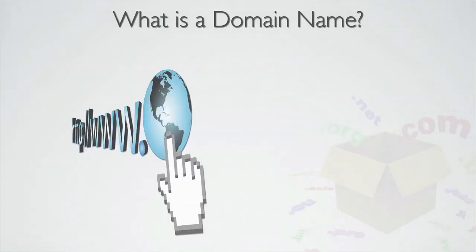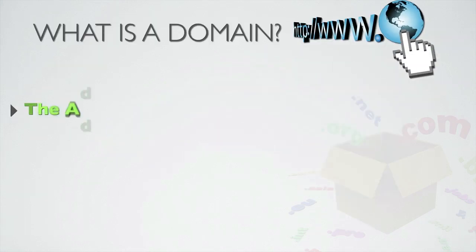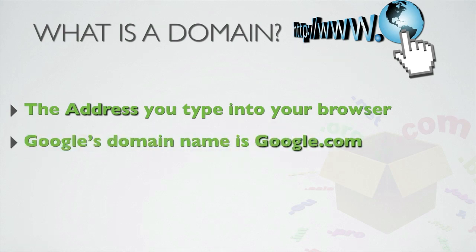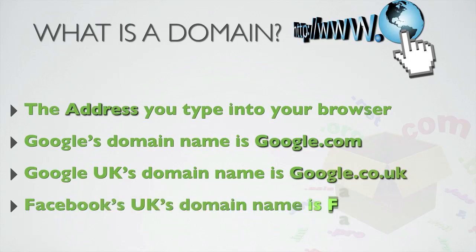So what is an actual domain name? A domain name is the address you type into your browser when you want to get to a website. It's the bit that ends in .com or .org or .net or .co.uk, for example, if you have a UK business domain. For example, Google's domain name is google.com, Google's UK domain name is google.co.uk, and Facebook's domain name is facebook.com, and so on.